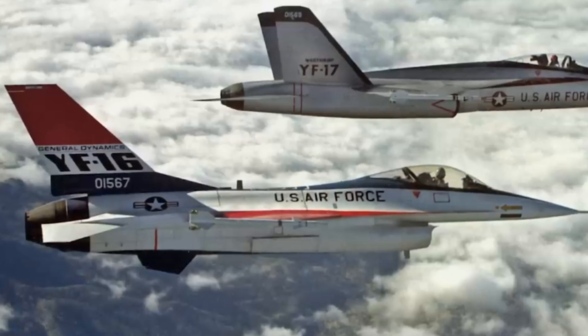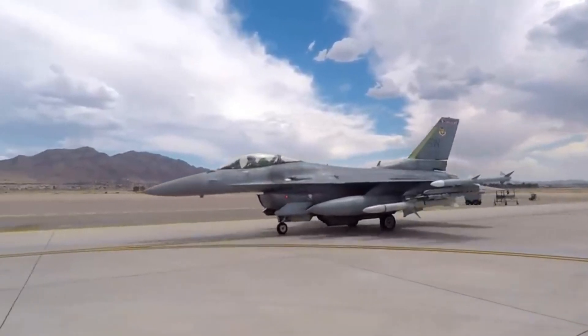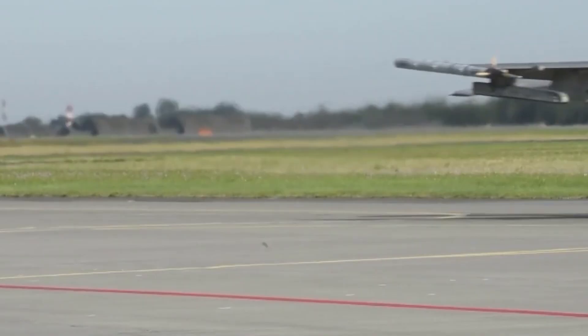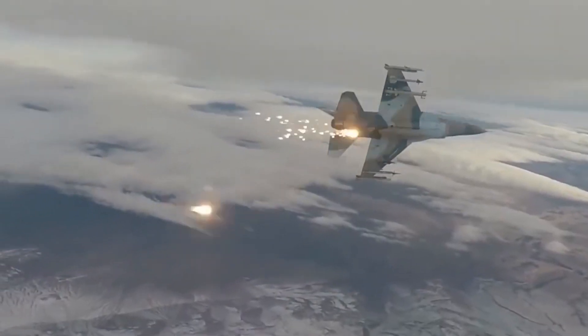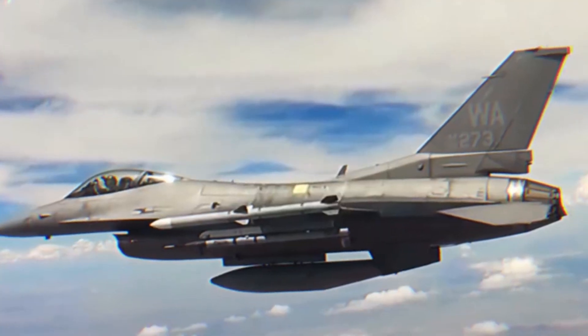The story of the F-16 began in the early 1970s at the height of the Cold War. The U.S. Air Force was in search of a lightweight, highly maneuverable fighter that could dominate air-to-air combat but also serve in ground attack roles. The General Dynamics company, later Lockheed Martin, won the contract to develop the aircraft, resulting in the F-16 Fighting Falcon, which made its first flight in 1974.